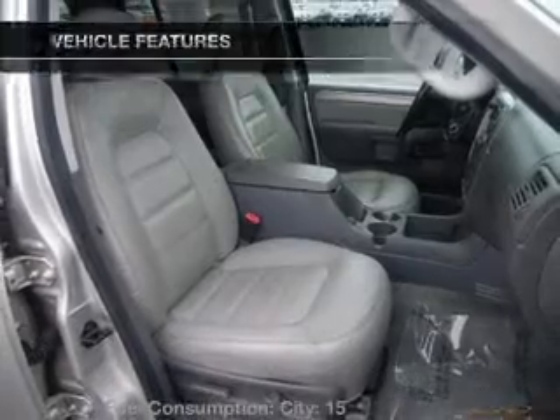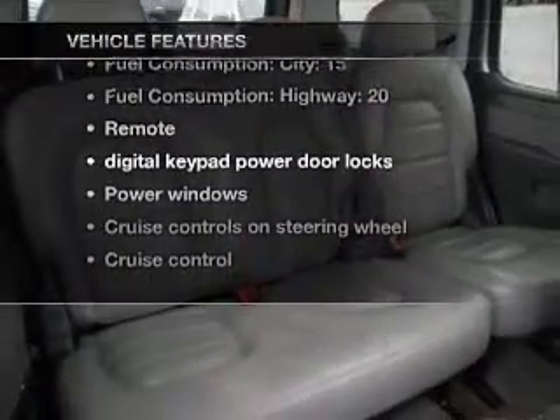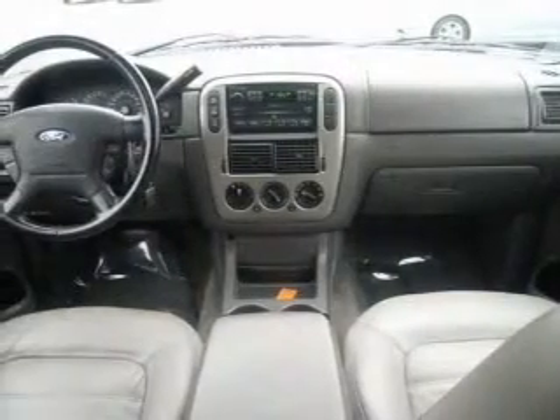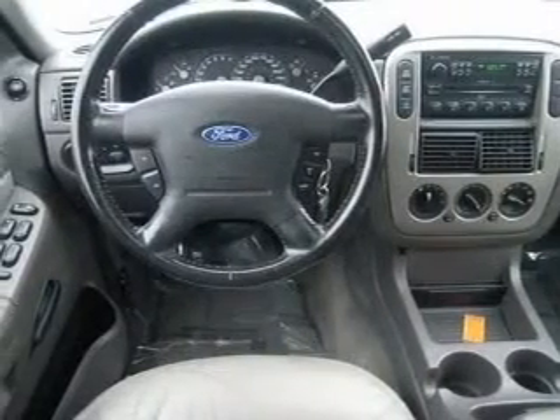Brake safely with the anti-lock braking system, and with these notable features you won't want to miss out on the opportunity to own this amazing ride: air conditioning, power door locks, power windows, power steering, cruise control, power mirrors, an alarm system, and AM/FM stereo with CD player.